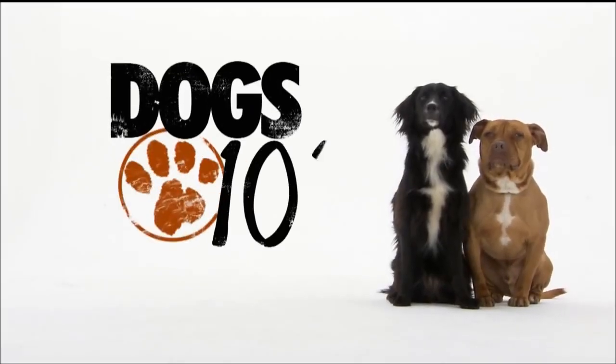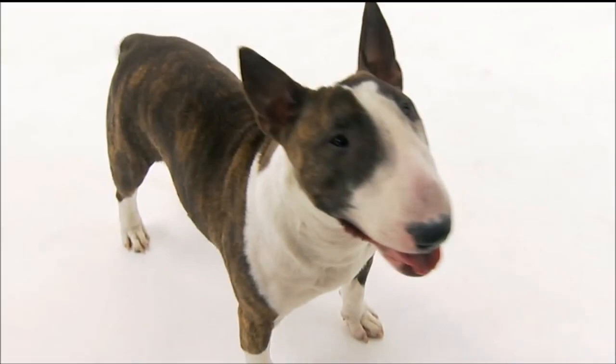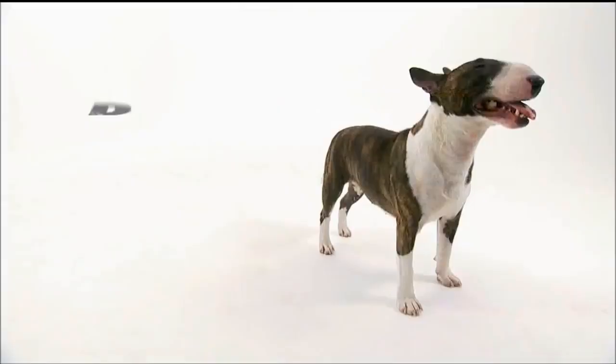Dogs 101 celebrates man's best friend, and we start with the dog that advertises love: the Miniature Bull Terrier.